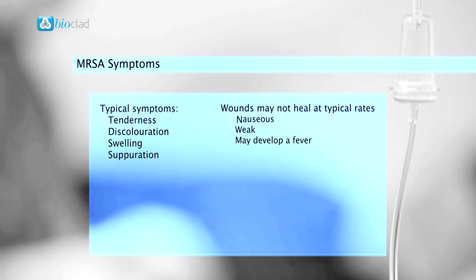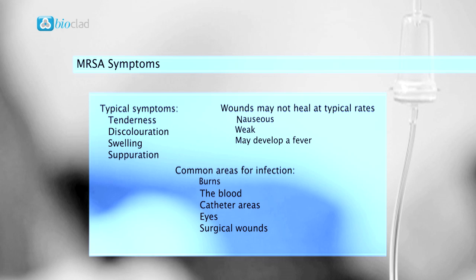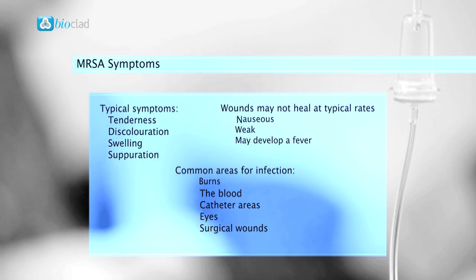MRSA symptoms may vary depending on the location of the infection. Common areas for infection to occur include burns, the blood, catheter areas, eyes, and surgical wounds.